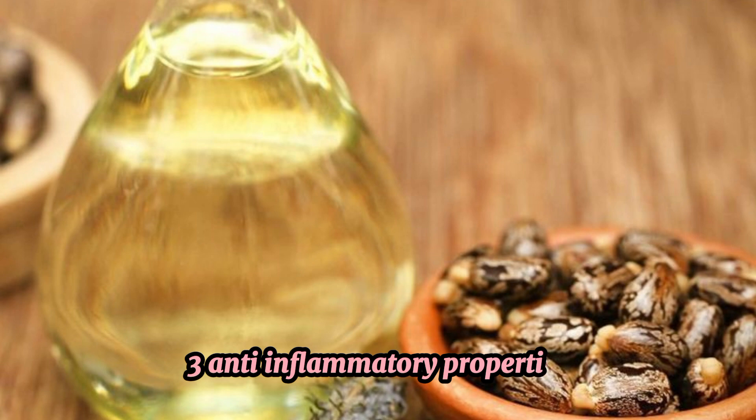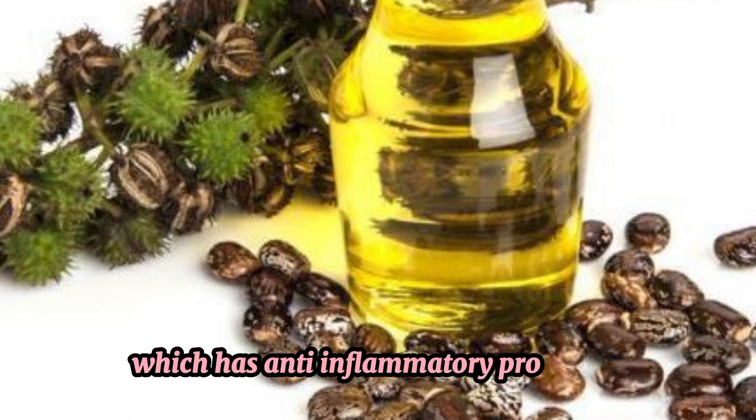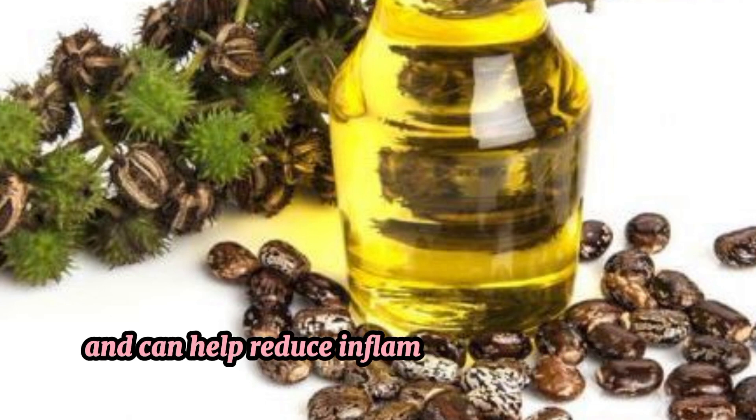3. Anti-inflammatory Properties. Castor Oil contains ricinoleic acid, which has anti-inflammatory properties and can help reduce inflammation and redness in the skin.